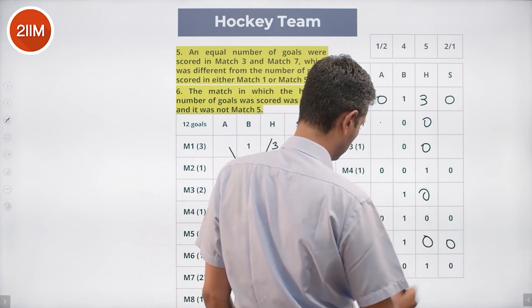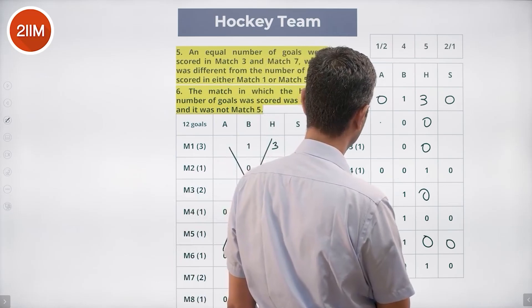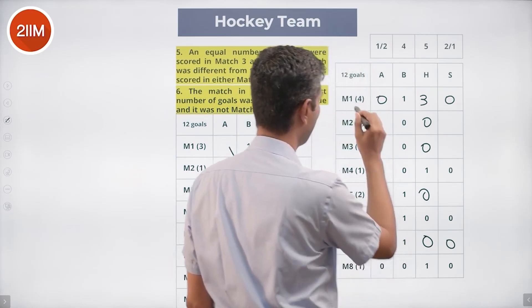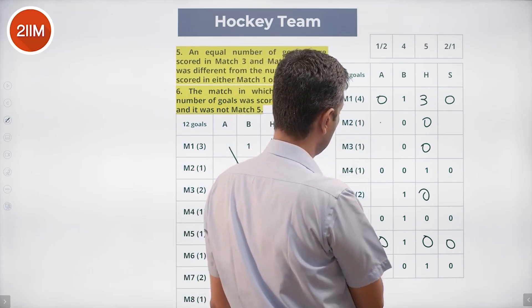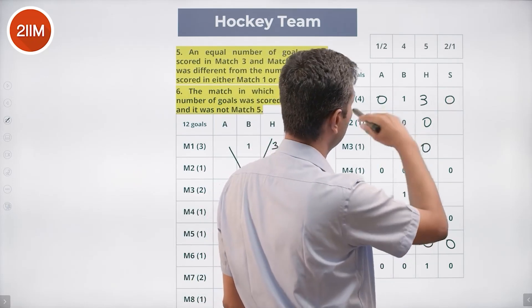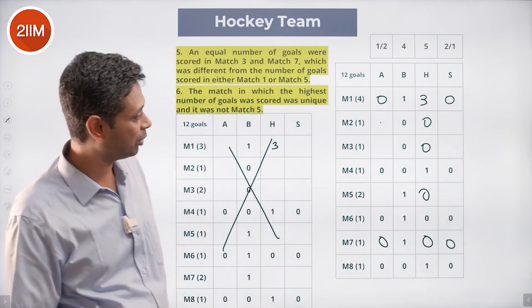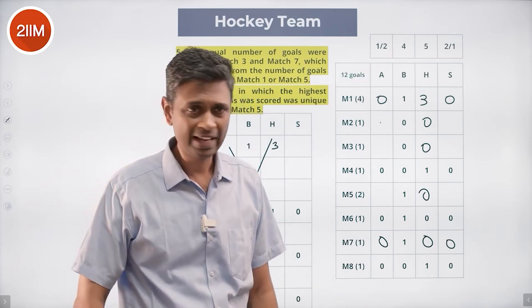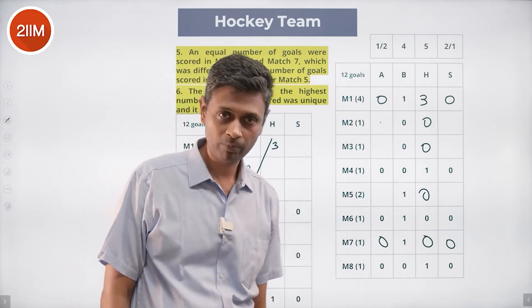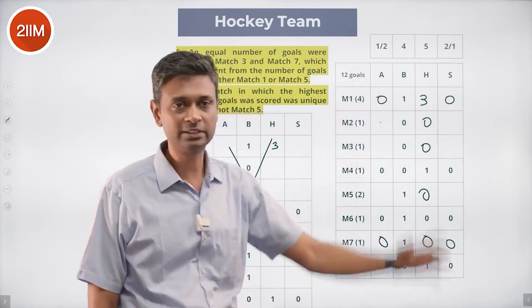So Harita's goals: three in M1, one in M4, one in M8, zero everywhere else. Between M2, M3, and M5, Amla and Sarita have scored their goals — Sarita scoring two and Amla scoring one, or the other way around. We have determined exactly which matches Bhimla and Harita scored in, and filled out the grid except for the distribution between Amla and Sarita across those three matches.